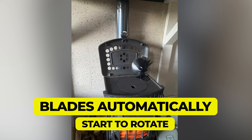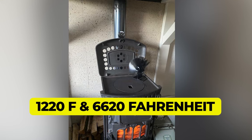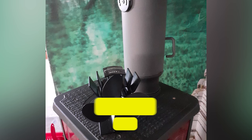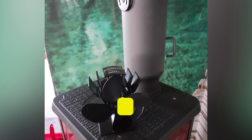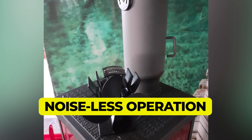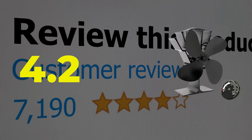Blades automatically start to rotate when the temperature of the fan reaches 122°F. Recommended operating temperature range is between 122°F and 662°F. Made of lightweight aluminum with a weight of 1.32 pounds. Noiseless operation allows you to enjoy a warm environment in a quiet and peaceful setting. This product's customer review is 4.2 out of 5.